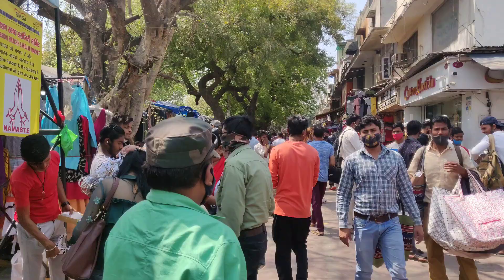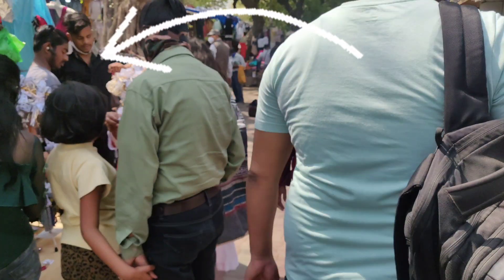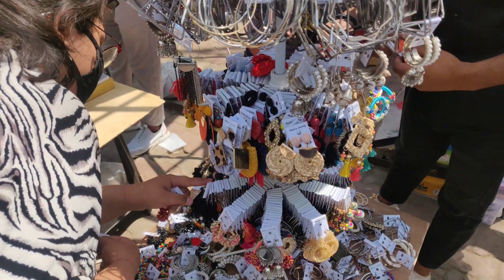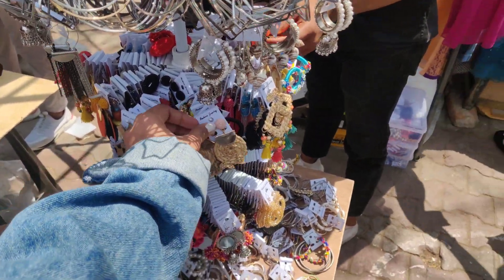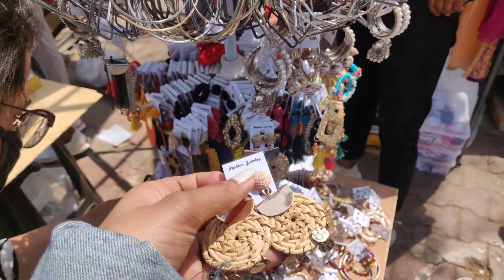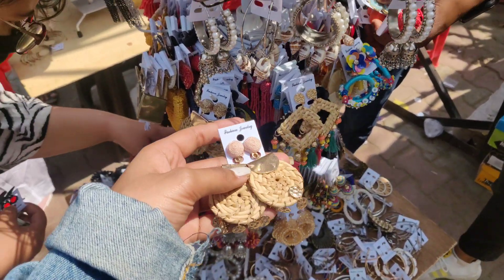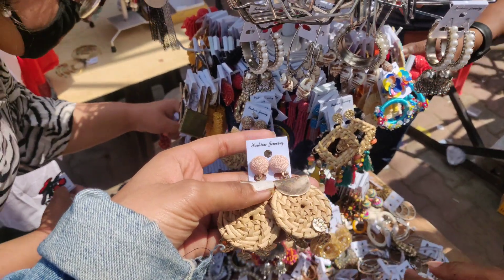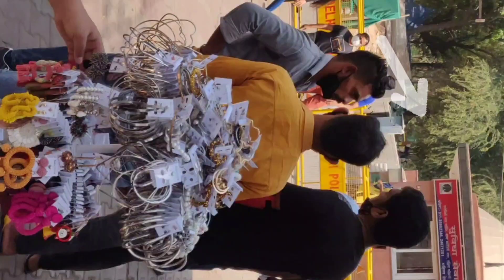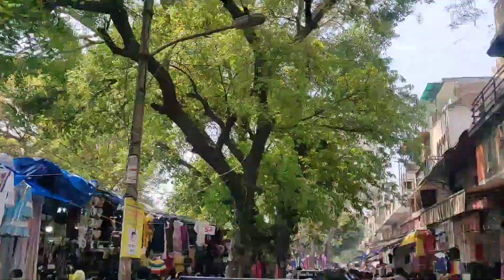When you enter Sarojini Nagar, there are two shops that are very beautiful and very versatile. They are selling spring earrings, priced from around 20 to 50 rupees, which I think is really good for the price. They have so many colorful earrings right at the front of the street.